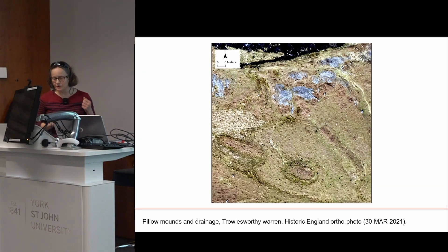This extract shows part of Trowlesworthy rabbit warren from the new orthophotography. The flying altitude for the vertical aerial survey was 3,000 feet, roughly 1,500 feet above ground level, using camera pods on the strut of a Cessna aircraft. The survey aimed to capture vertical photographs overlapping image-to-image 70% and side-to-side 40%, and was completed between about noon and 1:30 pm on the 30th of March 2021.